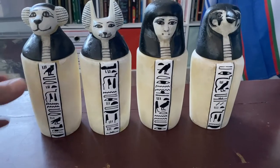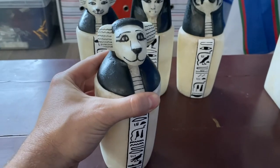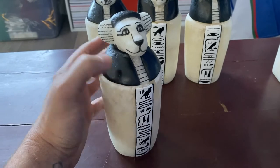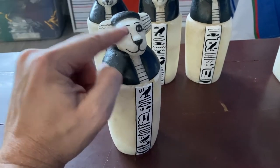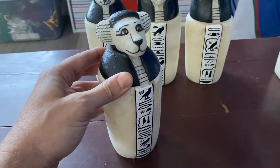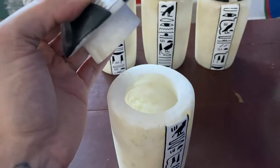You can see each of these is hollow and has a different head of one of the four children of Horus. Each would have held one specific organ from inside the deceased, and each one represented a specific god. This is a baboon head — it represents the god Hapy, who was responsible for protecting the lungs of the deceased.